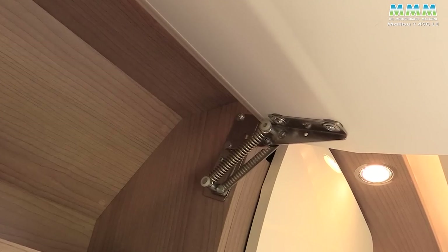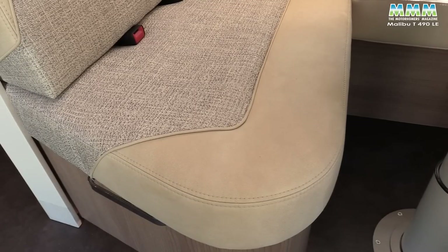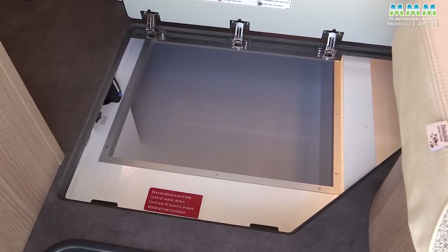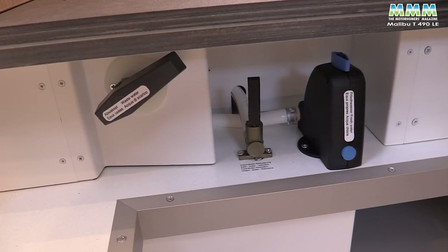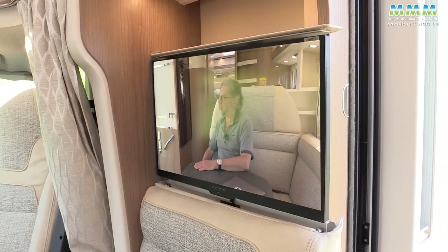Not too much chrome — just a bit for the handles. The top lockers have positive locking and really substantial sprung hinges, so everything feels nice quality. Malibu says its furniture is mortised and screwed together for extra rigidity. The upholstery is the Santorin finish, one of five no-cost options, so you don't have to go for something this pale. There are half-leather and full-leather options too. Down in the underfloor storage compartment you've also got your waste water drain valve, so it'll never freeze — good for ski trips. The TV pops up neatly from behind the settee.